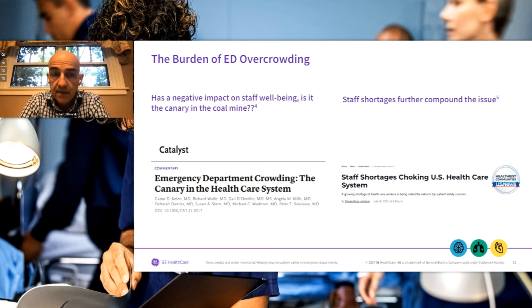The challenge from a staffing standpoint is staff wellbeing. Dr. Kellen penned an article flagging the analogy of the canary in the coal mine — a tidal wave coming with regards to staff wellbeing and ED overcrowding. Public media such as US News has also published opinions on this, so this is not just centric to the medical literature. The broader mainstream media has caught on as well.